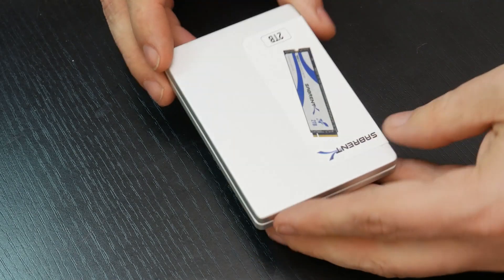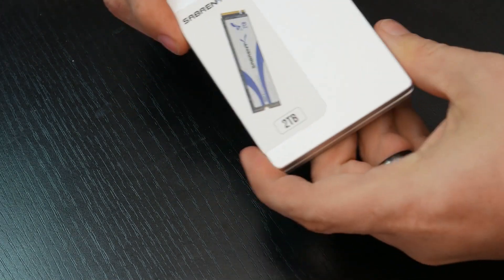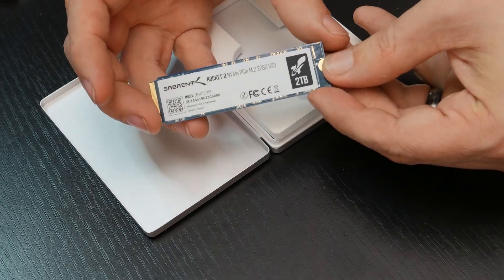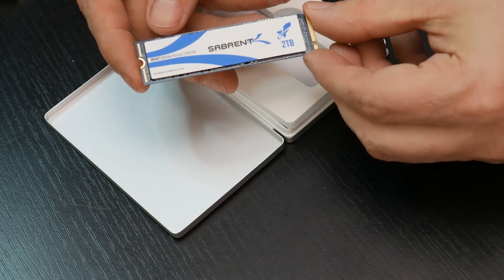So finally, after some thinking, I decided to reach out to Sabrent and ask them if they would send me one of their RocketQ 2TB NVMe drives, and surprisingly they said yes. So it showed up, I unboxed it, took a look at it. The unboxing experience was actually really nice — it comes in a very nice package — but then I got it installed and did some side-by-side testing with it.